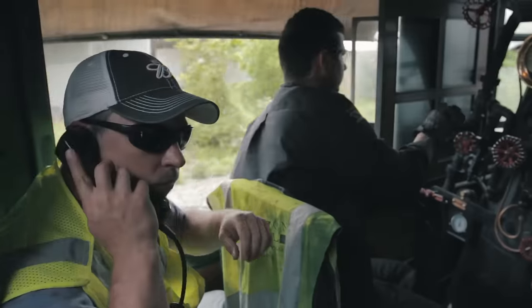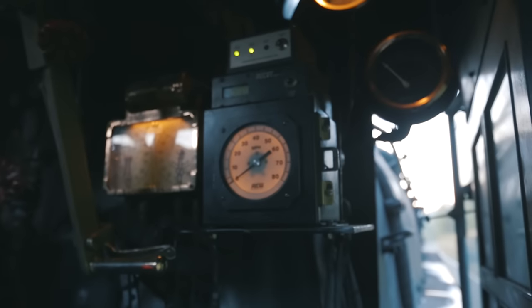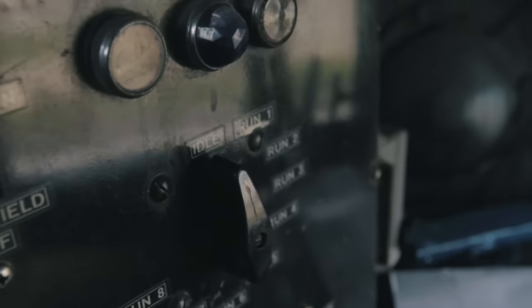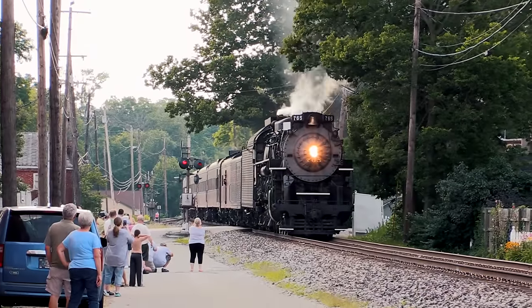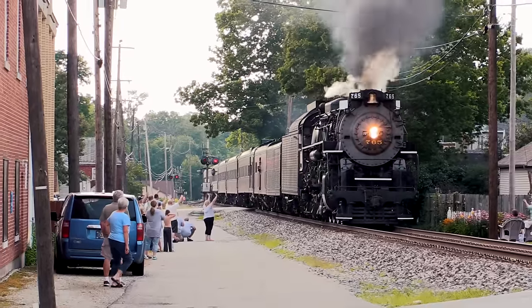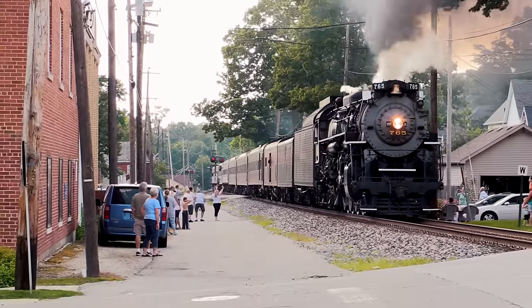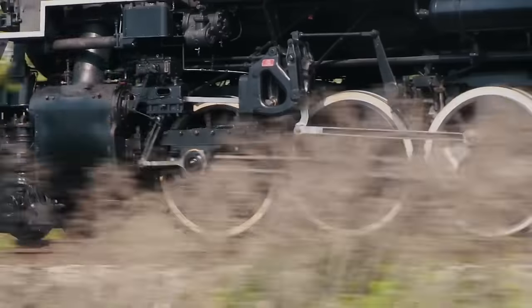She's got a railroad radio, 26 air, an event recorder, cab signals, and other modern appliances. With an impressive track record of over 75,000 miles since 1980, the 765 is one of the most reliable mainline steam locomotives operating in the United States today.